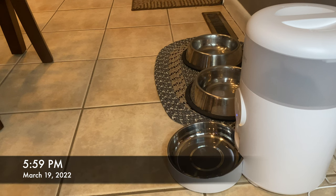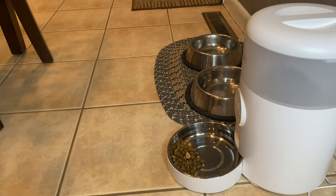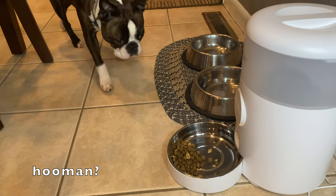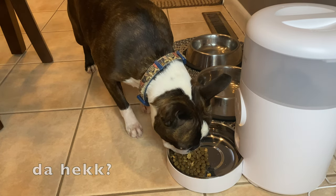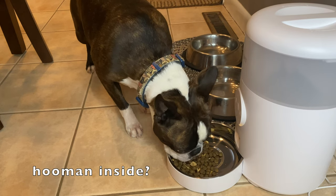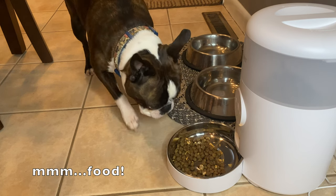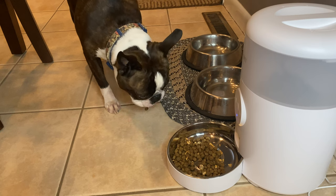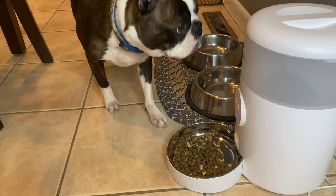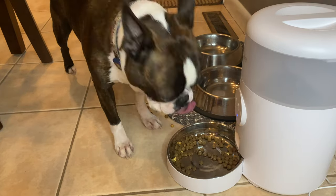While I was away, I set up a camera to see what would happen. The feeder activated and played the pre-recorded message: 'Calvin, this is your father. I command you to eat your dinner now.'